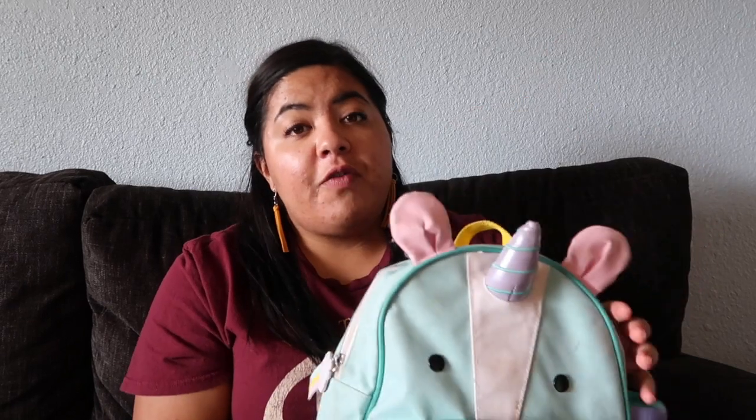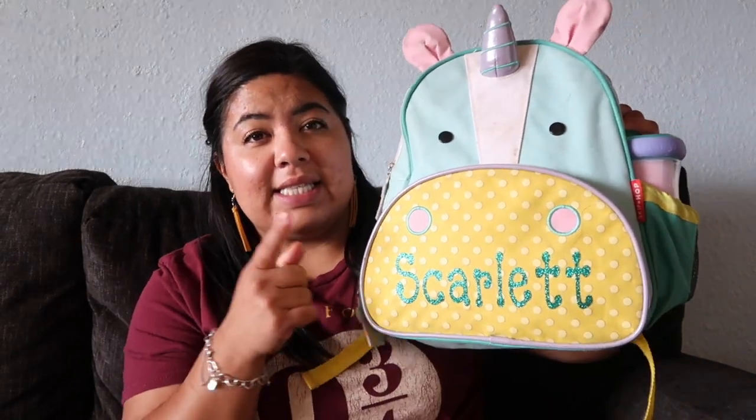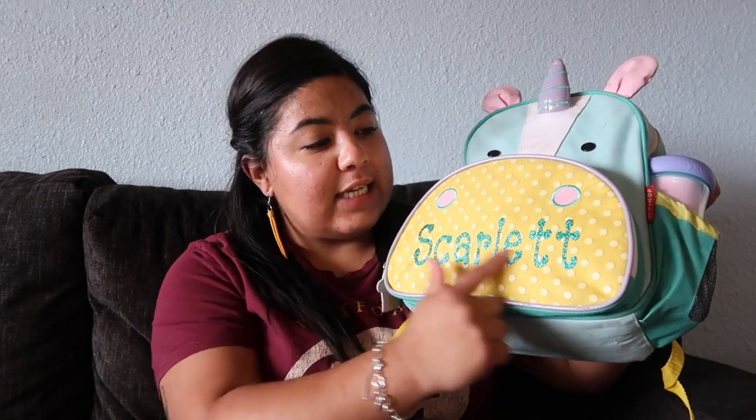First off, her backpack is one of these cute Skip Hop backpacks — this is the unicorn one. I did personalize it by putting her name on the front; it does not already come like that, but you can customize it yourself. Inside we have all of her fun goodies.